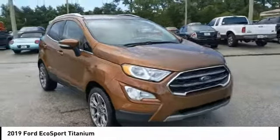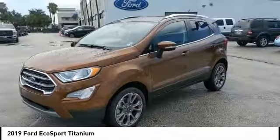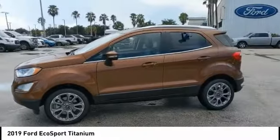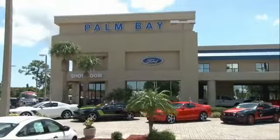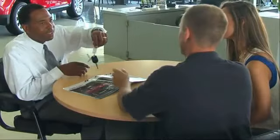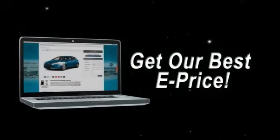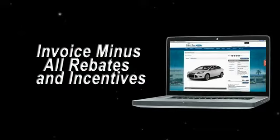Come take a test drive today. Why buy from Palm Bay Ford? We treat you like family and offer the ultimate service after the sale that you just have to experience for yourself. It's car buying made simple with savings up to $9,000. Or shop online and get our best e-price — invoice minus all rebates and incentives.